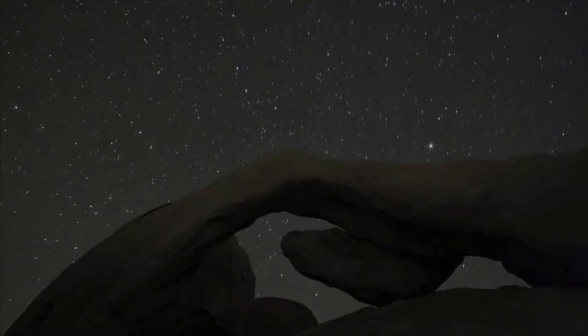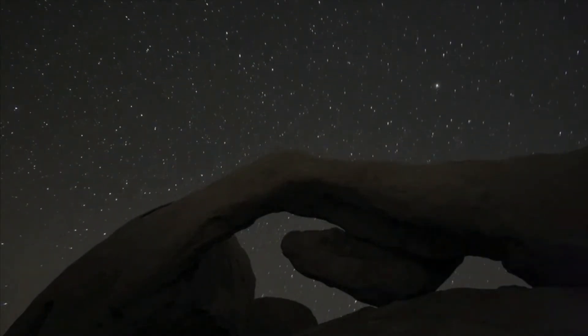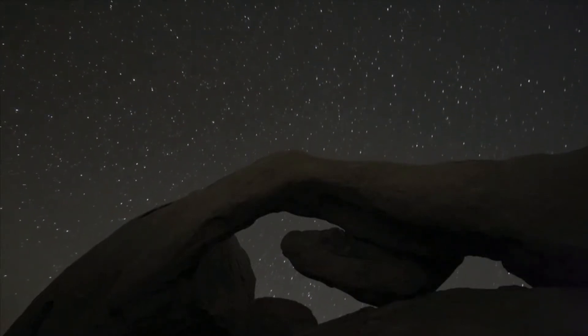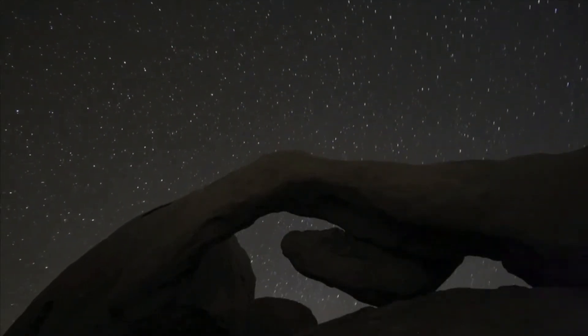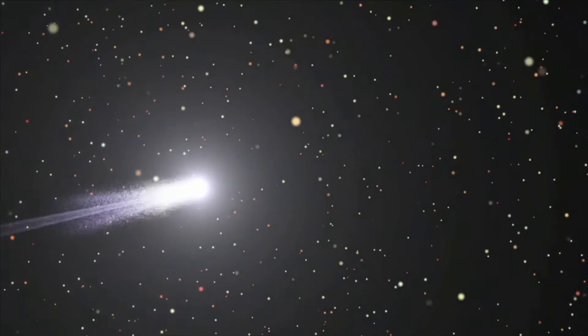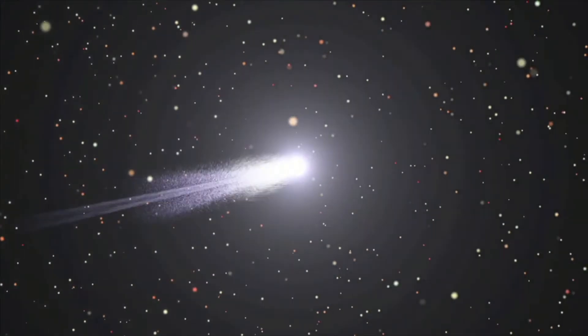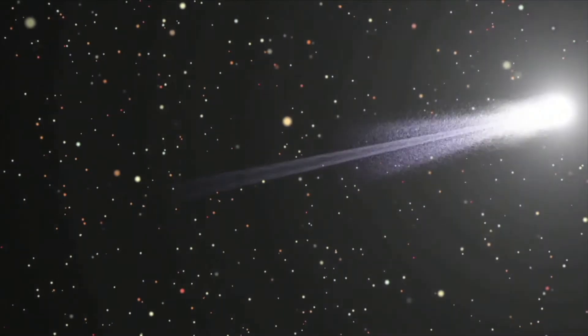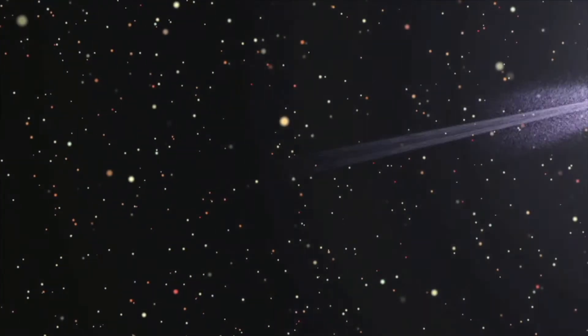The Earth's atmosphere experiences millions of meteors every day. Most meteors happen when Earth passes through the trail of dust and debris associated with the tail of a comet. As the Earth passes through the tail, thousands of small bits from the comet burn up in the Earth's atmosphere, creating meteor showers.